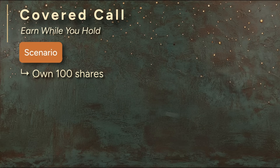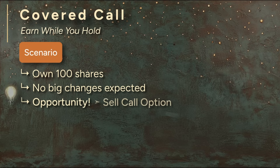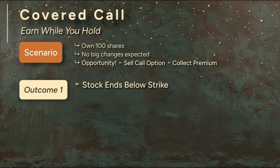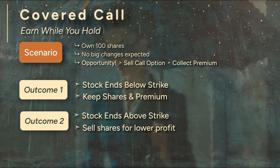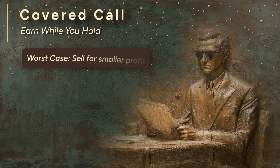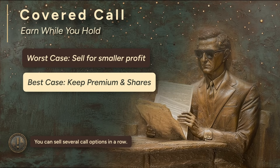Suppose you own 100 shares of stock and plan on holding it for a while. You don't expect any big price jumps in the near term, which presents an opportunity to make some extra money — so you sell a call option on the shares you already own. This means you collect a premium. In return, you agree to sell your stock at a set price if the option is exercised. Your hope: that the stock stays below the strike price. If it does, the option expires worthless and you keep both the premium and your shares. The risk: if the stock shoots up past the strike, the option will likely be exercised, meaning you have to sell your stock at the strike price even if the market price is higher. You're selling a call, but you're covered because you already own the shares — hence the name covered call. This is a conservative strategy. Worst case, you sell stock you already own at a lower profit than you might have gotten. Best case, you keep your shares and earn extra income from the premium. After expiration, you can sell another covered call, repeating the process again and again.